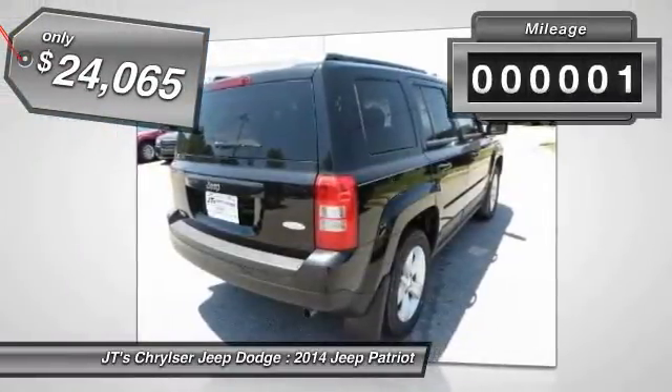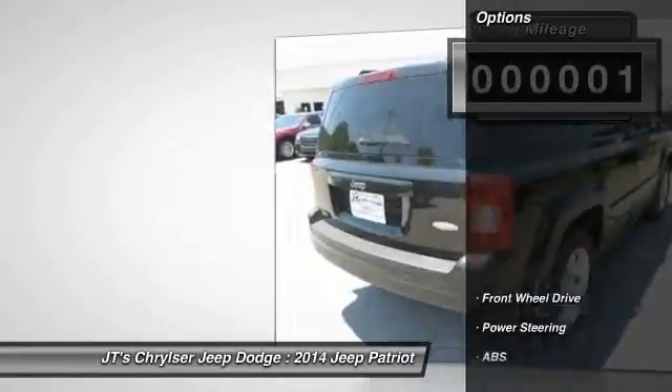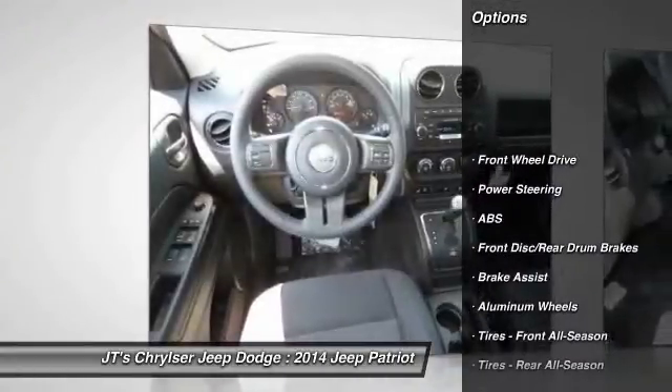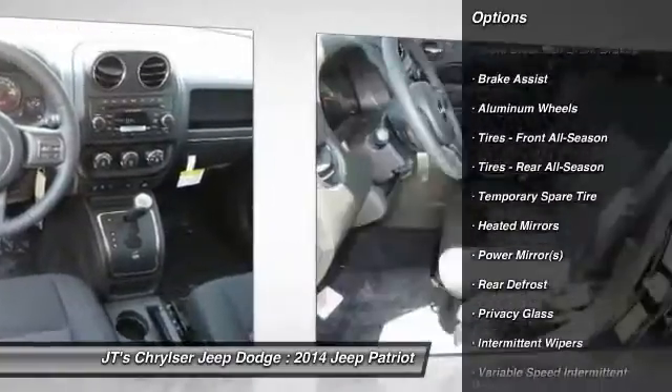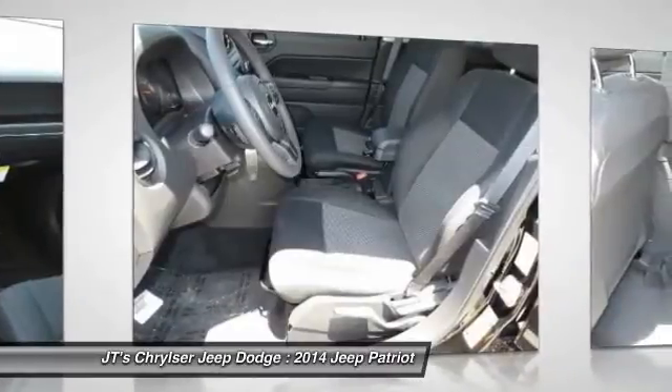This vehicle has less than 100 miles. Here are some of this vehicle's great options: stability control, traction control, anti-lock braking system, steering wheel audio controls, and air conditioning.